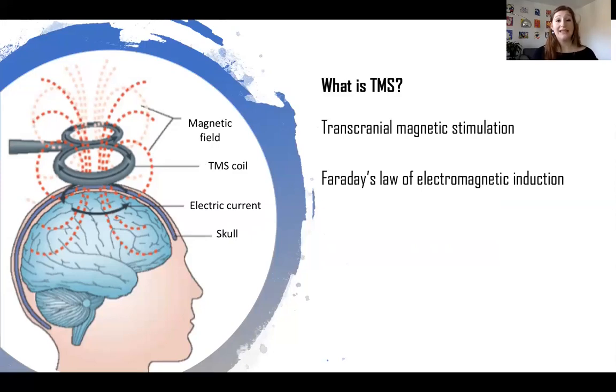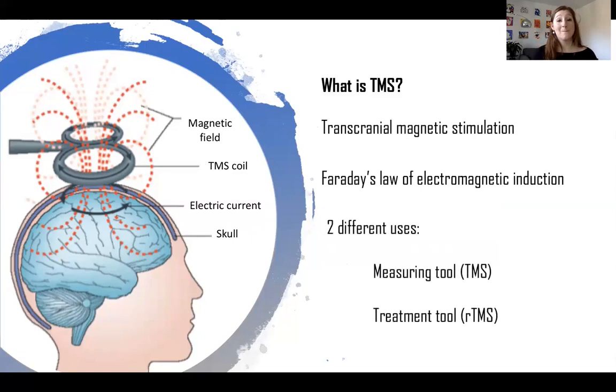The magic of this tool is that we can use it in two different ways. Firstly, we can use it to measure brain activity — for example, if we stimulate the motor cortex, we can record the muscular activity with electrode plates on the person's finger. Secondly, when TMS is applied repeatedly, it's called rTMS or repetitive TMS, which allows us to modulate brain activity beyond the stimulation period. This rTMS technique is actually used as a treatment for depression.